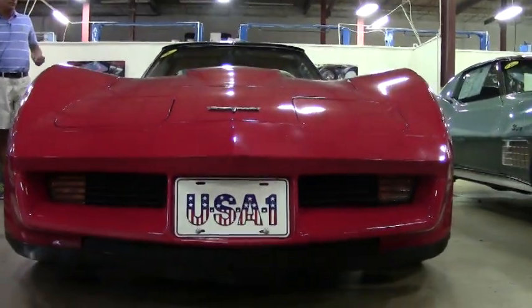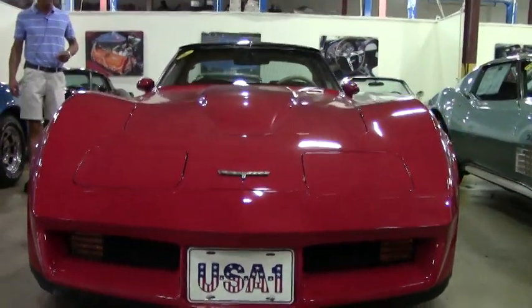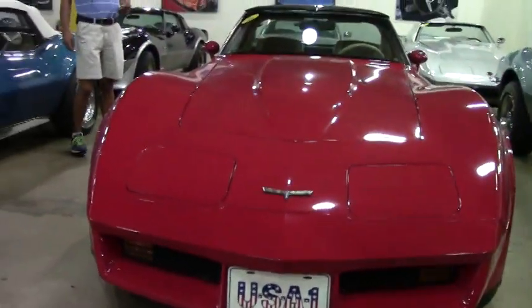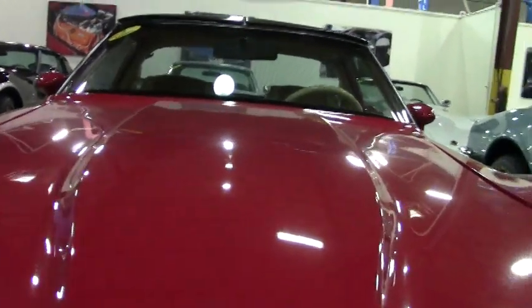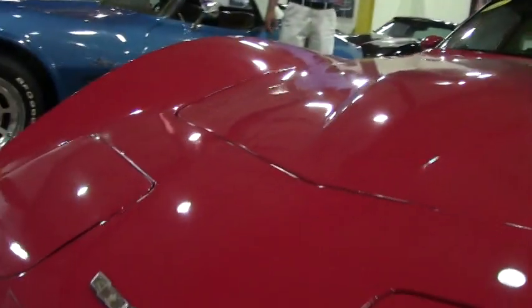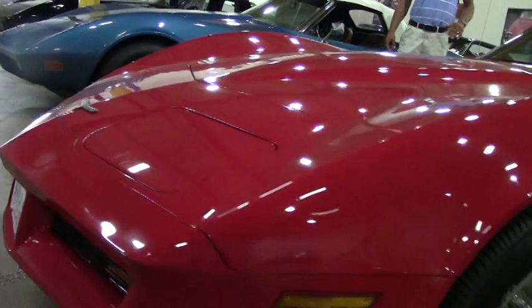It's got a numbers matching 390 horsepower 350 engine, automatic transmission, air conditioning, power steering, power brakes, power windows, tilt and telescopic steering wheel, and the beautiful slotted lemon wheels.